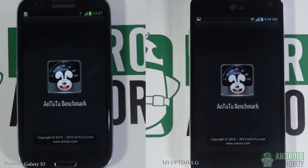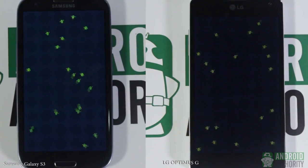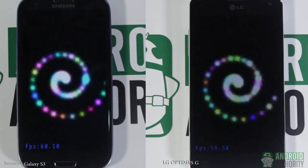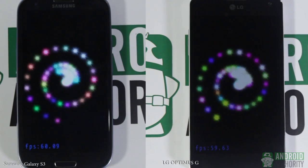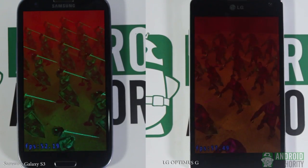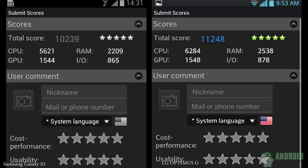Next, let's run the Antutu benchmark on both phones. This one measures the overall performance of a device's processor, memory, CPU integer performance, CPU floating point, 2D and 3D performance, SD card reading and writing speed, and database input and output performance. As you can see, the Snapdragon S4 Pro still defends its number one spot with a score of 11,248. The Exynos 4412 processor gave a good fight with a score of 10,239.